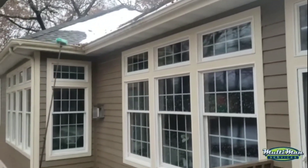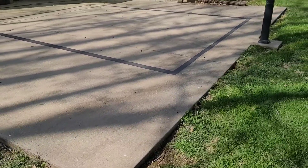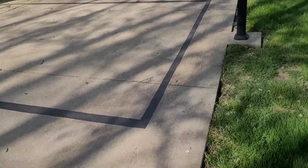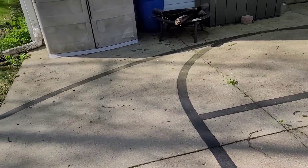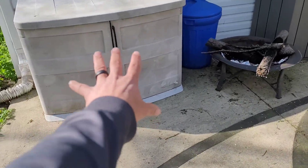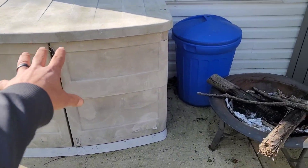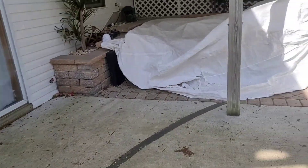The basketball hoop area — it looks like someone has attempted to do some power washing. I can see some nice zebra stripes here, but all of this is fixable with our process. We're going to apply an algaecide to your concrete, and we're going to brighten this up real nicely so it'll look somewhat new.